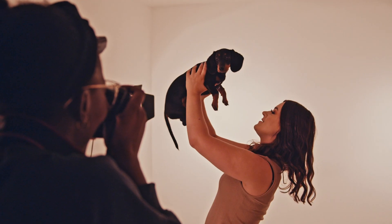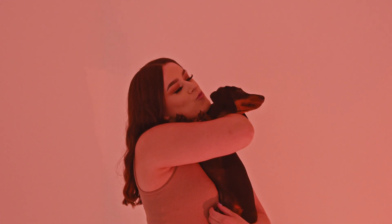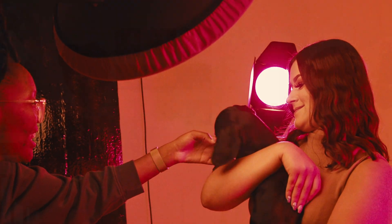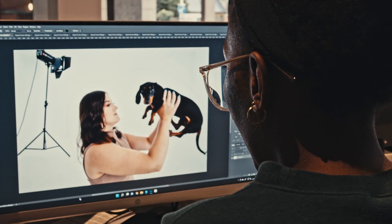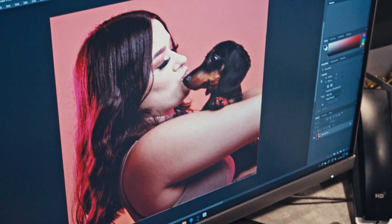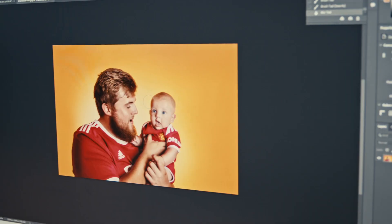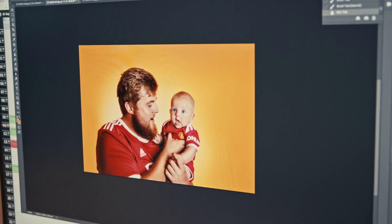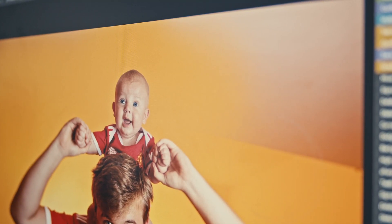After the shoot, your photographer will book in a viewing for your edited images. This will be booked around you and your availability, so there is no need to worry about making a specific date. Once the photos have been retouched, we'll send you a follow-up image to get the hype going. If you cannot make your viewing for any reason, please be sure to let us know in advance. We understand that some things come up last minute and are happy to reschedule around your personal lives.